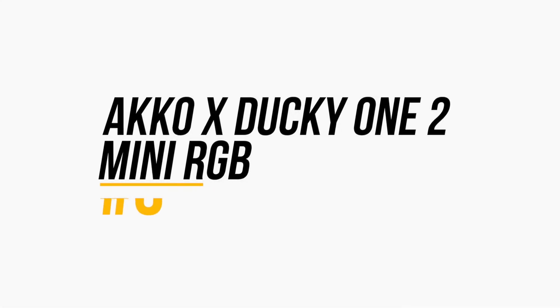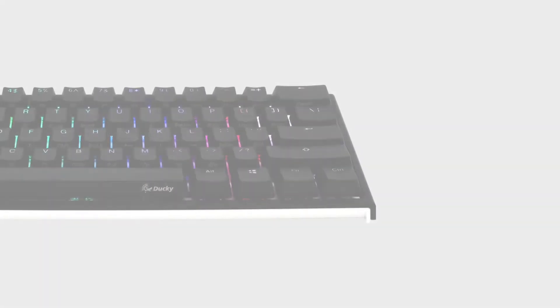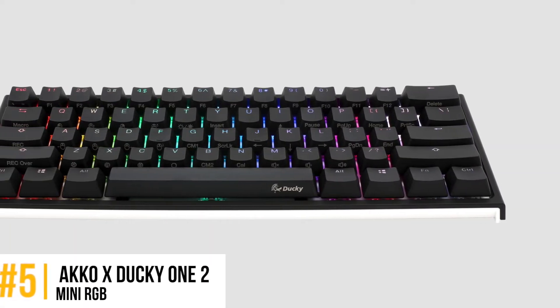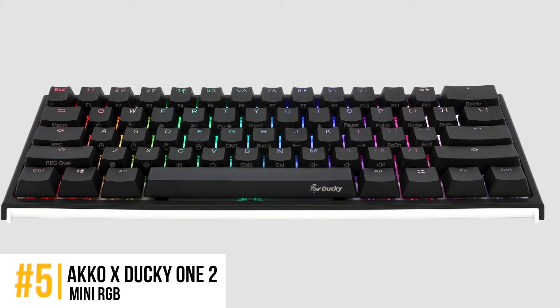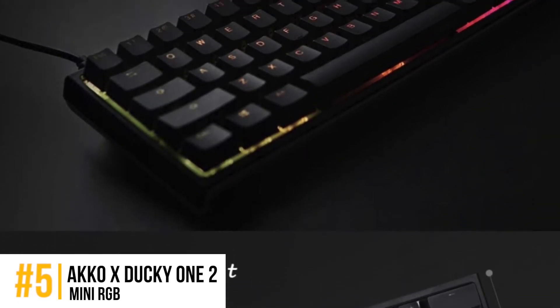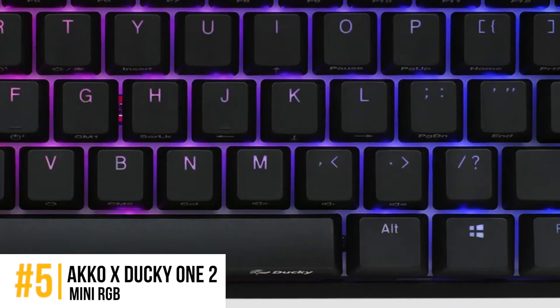First we have the Ducky One 2 Mini RGB. Users widely hail this keyboard. It is super comfortable to work with and has all the characteristics that make for a reliable product. Plus, the Cherry MX keys are non-lagging and anti-ghosting, guaranteeing a smart and smooth command deliverance for your game.